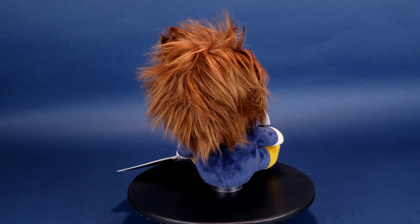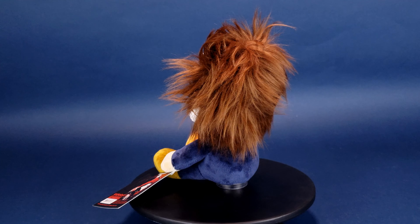Complete with his signature knife and haunting jack-o'-lantern, this iconic killer is coming for you.